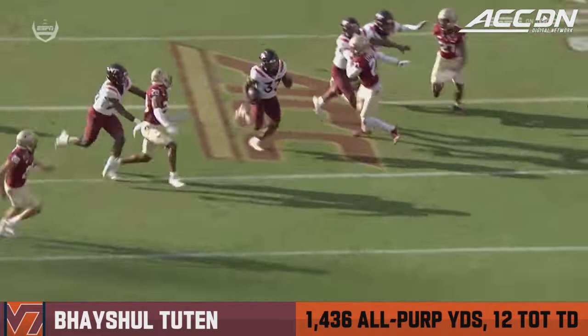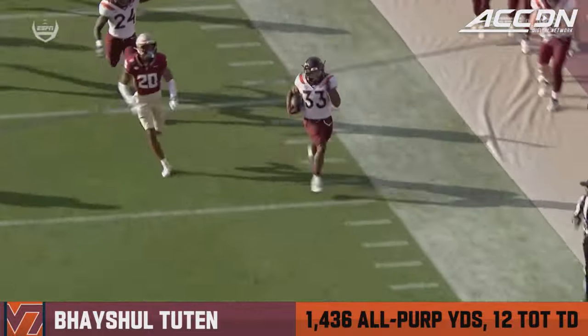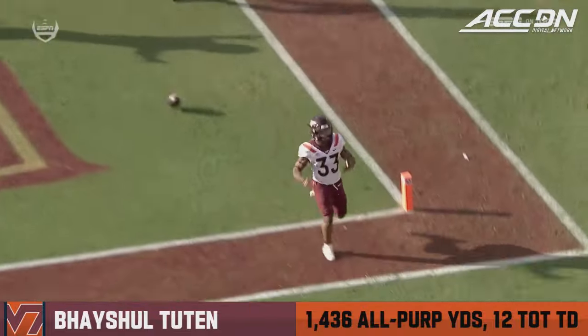The most dynamic player on the field there in the second quarter. Look, he's just a great competitor. And you see here, once he gets in the open, he's like, I'm not going to get caught. You're not going to run me down from behind.